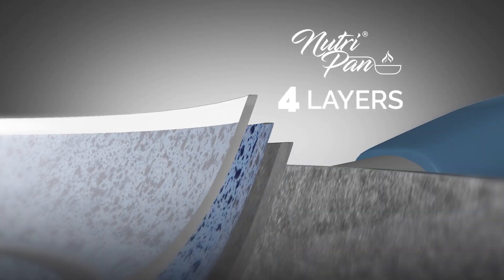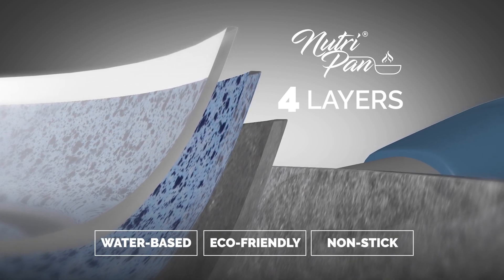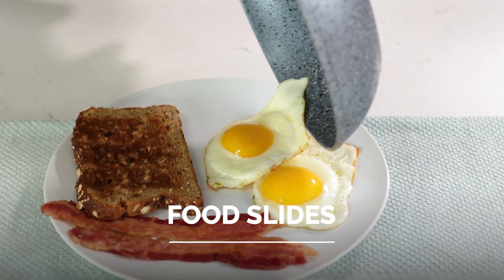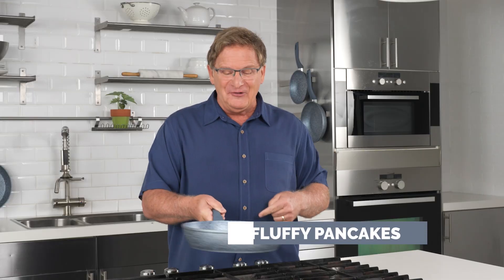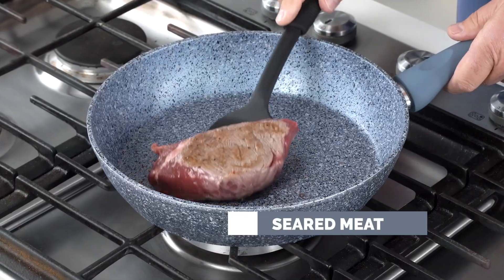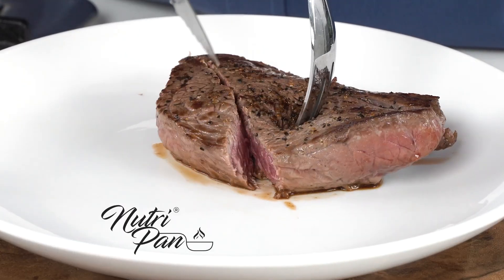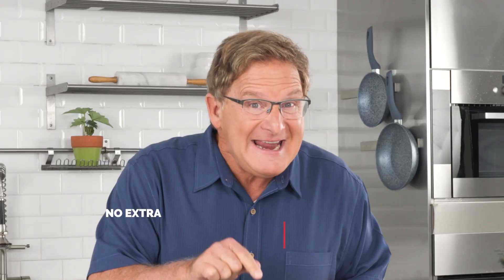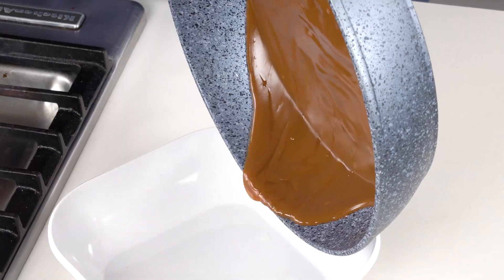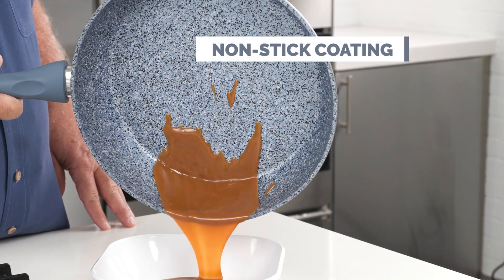The NutriPan uses four layers of a proprietary blend of water-based, eco-friendly non-stick coatings with a long-lasting, non-stick, scratch-resistant surface so your food slides right off the pan — giving you fluffy pancakes, flawless eggs, toasted nuts, and succulent seared meat like this tender juicy steak cooked to perfection, without any extra oil or butter.